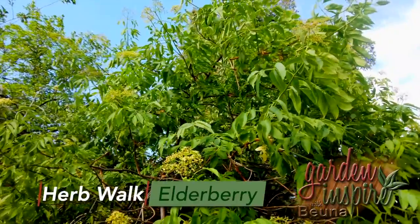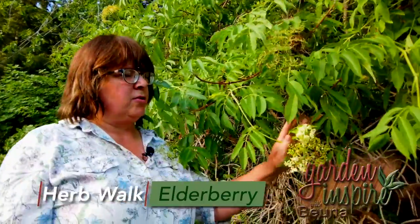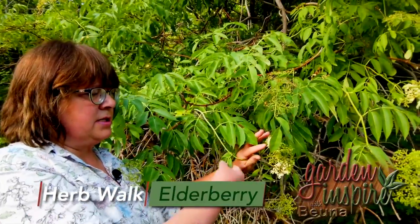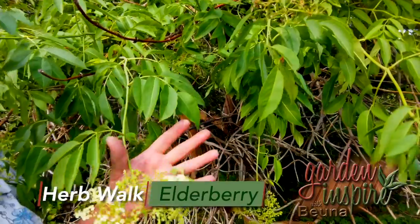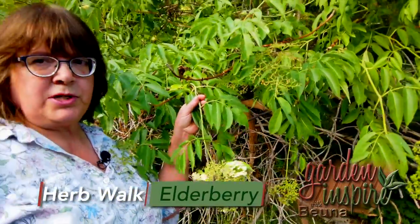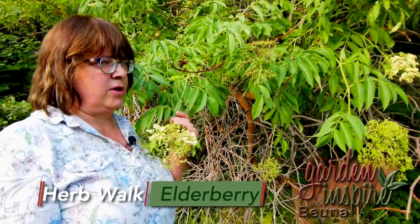This is elderberry — a great plant to grow in your yard, or if you're finding it in the wild and identify it properly, you can use that. The leaf is an entire leaf with different leaflets on it, so you want to make sure you look at the leaf, the flower, and different parts of it. Sometimes when I break off a piece of a branch, it has a kind of unique smell. It's hard to explain, but once you've smelled it, that can also be an identifier for you.